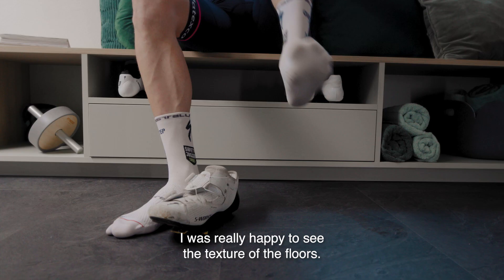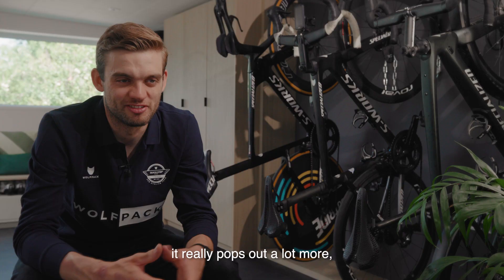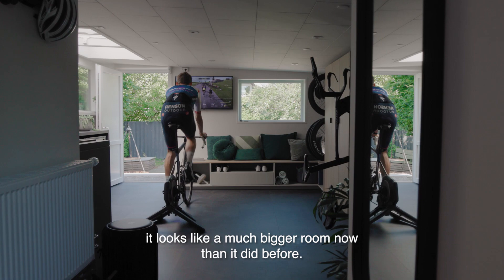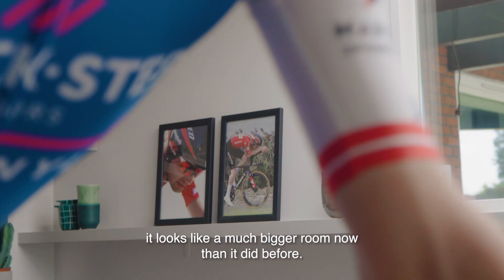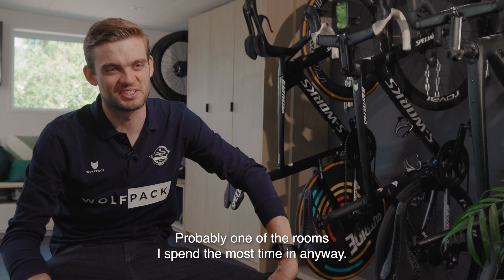I was really happy to see the texture in the floors. I saw some samples of it, but when you see the full boards, it really pops out a lot more, and in the end it looks like a much bigger room now than it did before. This could very well be my favorite room of the house now. It's probably going to be one of the rooms I spend the most time in anyway.